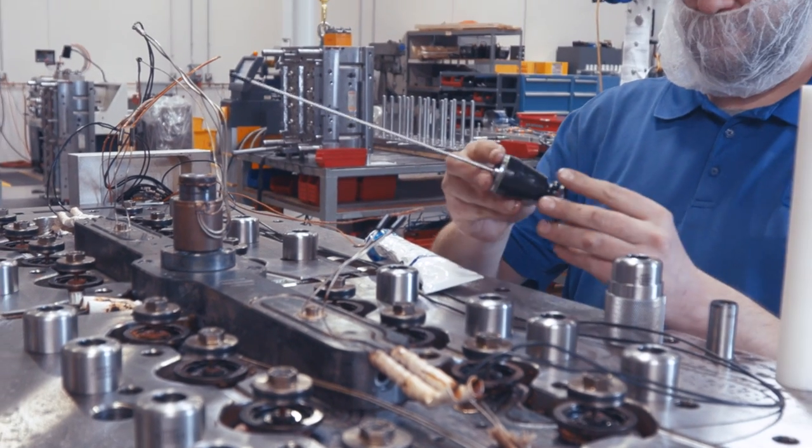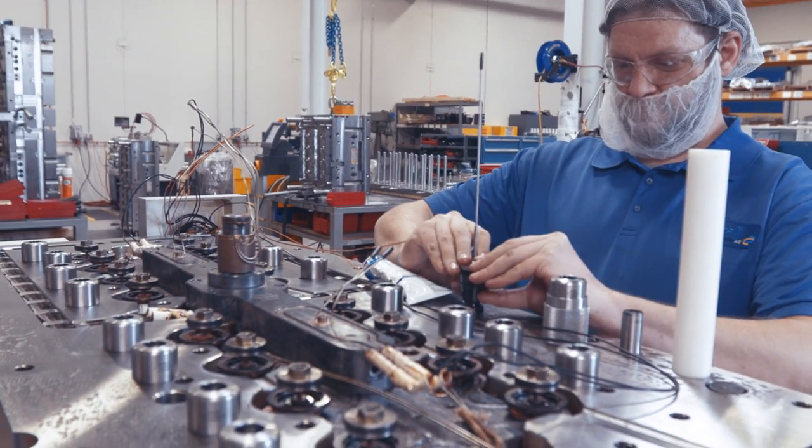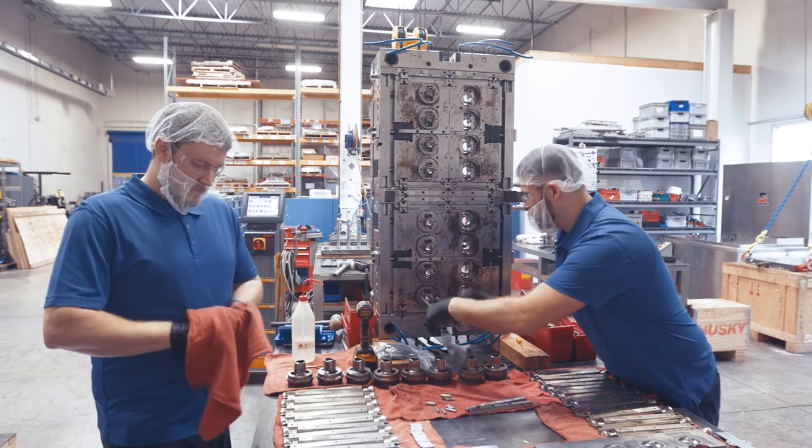Or if I have a question, their technical team is awesome. I am the mold maintenance manager and supervisor here at MAUI USA. We use Husky hotrunners because of the high quality, and that system is an easy system to work with.